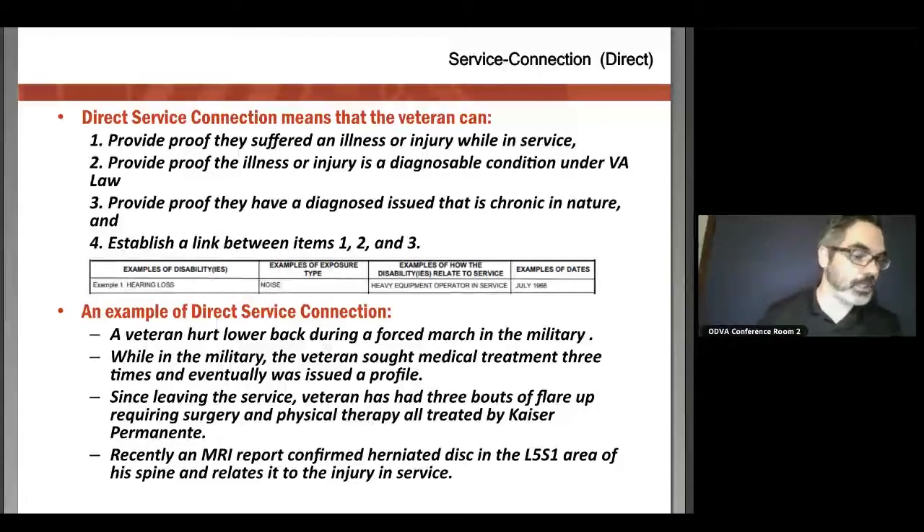So even if you were injured in the service, but now it's resolved itself and there's no lingering disability, you would not be able to file.